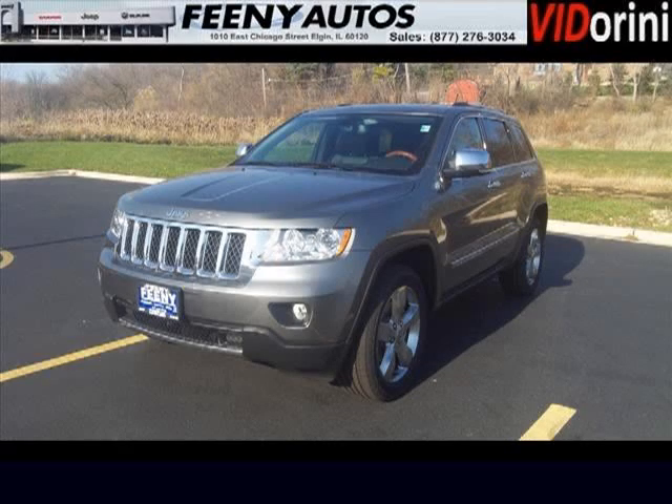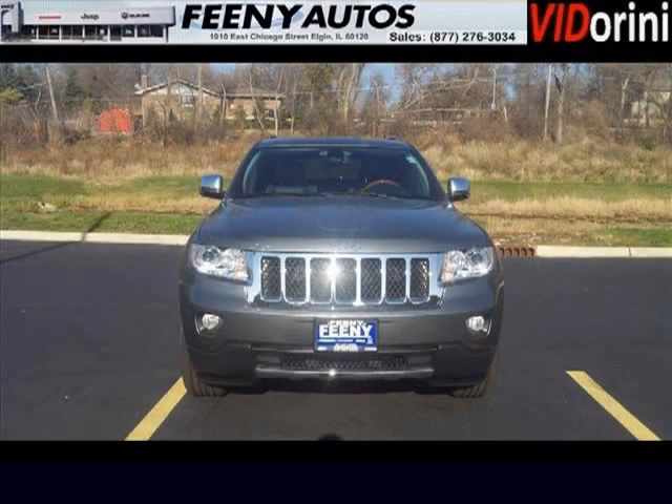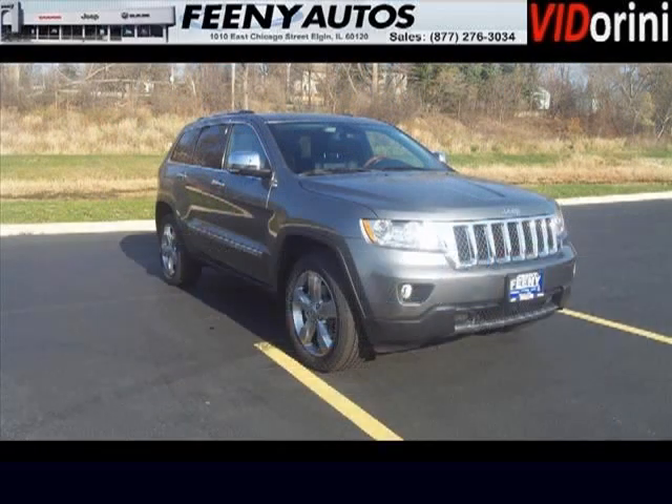Do you want to stretch your purchasing power? Well, take a look at this outstanding 2013 Jeep Grand Cherokee. This Grand Cherokee would look so much better with you behind the wheel instead of sitting on our lot. And with climate control and automatic transmission, it's bound to sell fast.